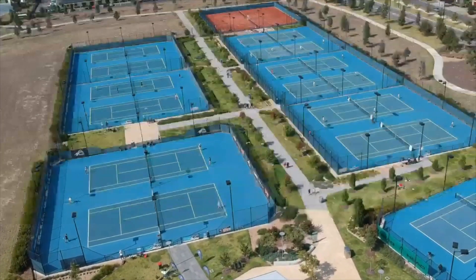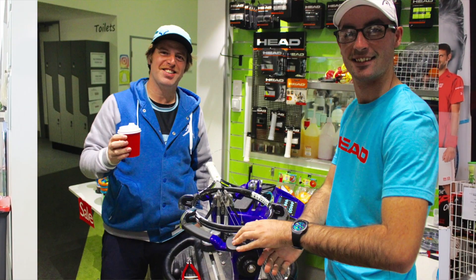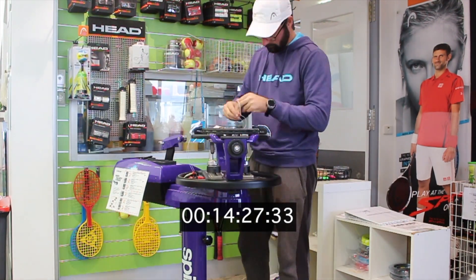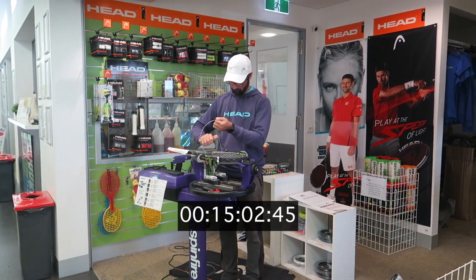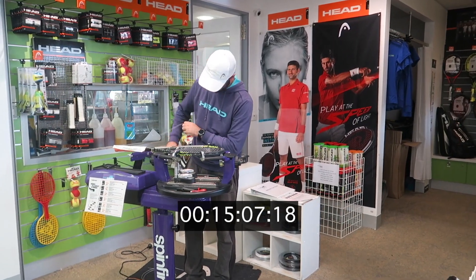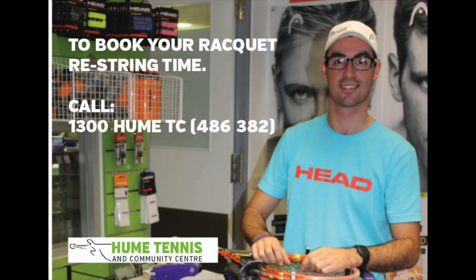Have a hit on the court, log in to Wi-Fi or watch a bit of Foxtel. We'll even shout you a coffee while you wait. We look forward to welcoming you at Hume soon and helping you with your game.